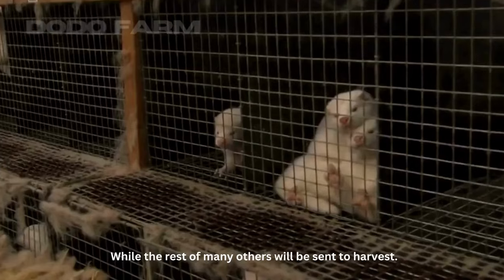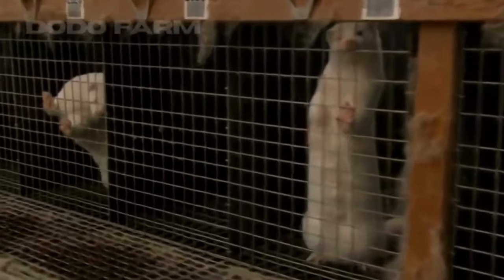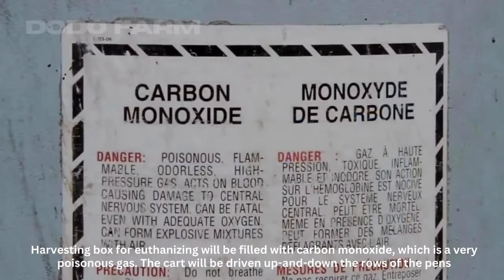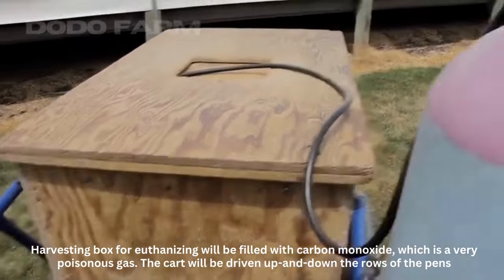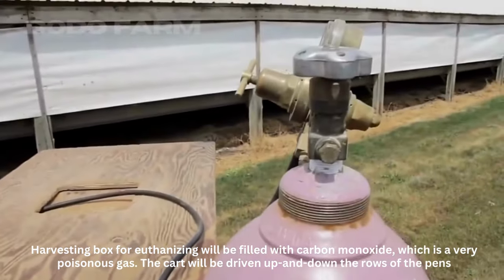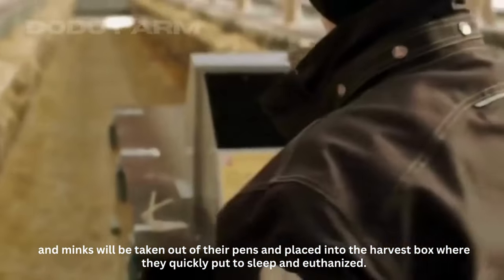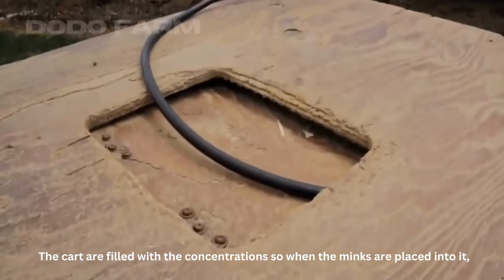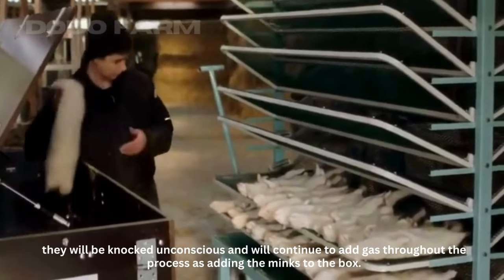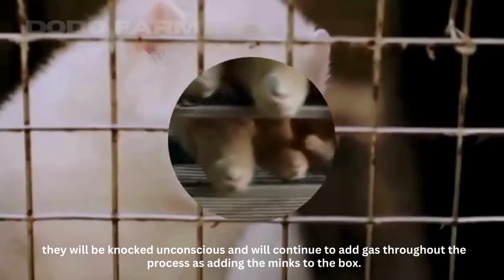While the rest will be set to harvest. The harvesting box for euthanizing will be filled with carbon monoxide, which is a very poisonous gas. The cart will be driven up and down the rows of pens. Minks will be taken out of their pens and placed into the harvest box where they are quickly put to sleep and euthanized. The cart is filled with sufficient concentration so that when the minks are placed into it, they will be knocked unconscious, and gas continues to be added throughout the process as more minks are placed into the box.